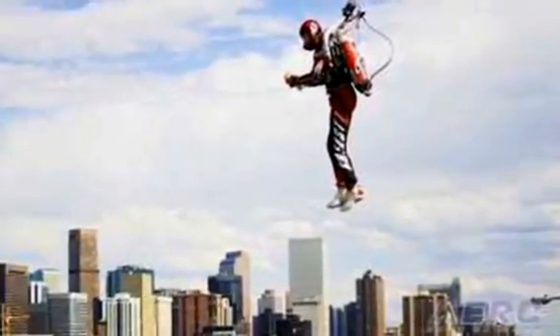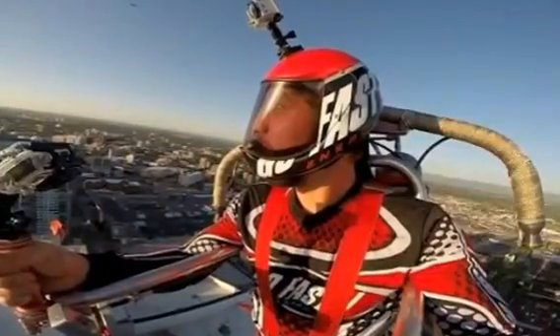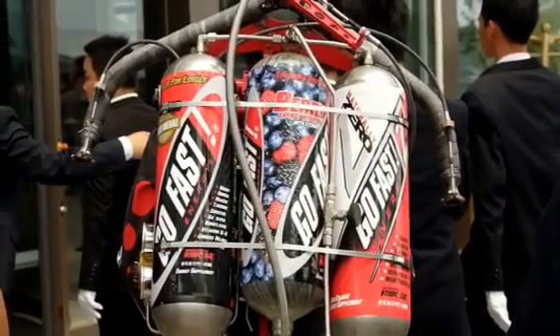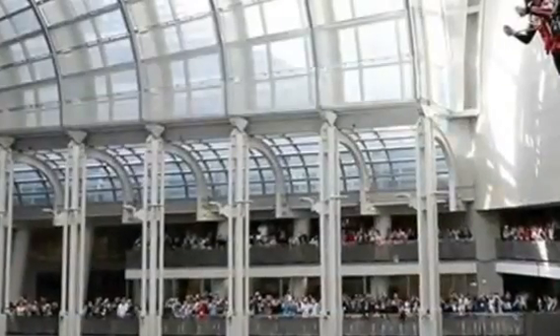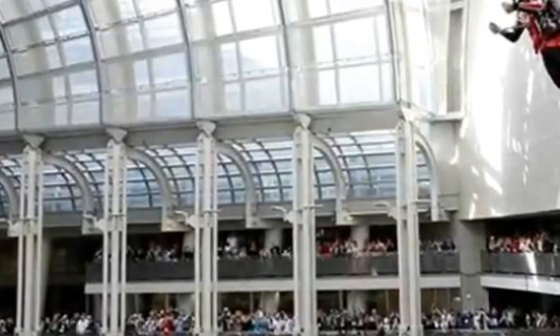Jetpack International are making great strides in jetpack technology with the H202 and H202Z jetpacks. Both are hydrogen peroxide-fueled jetpacks that will allow users to fly up to 77 mph at a maximum height of 250 feet.